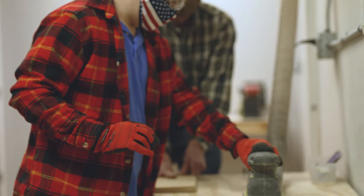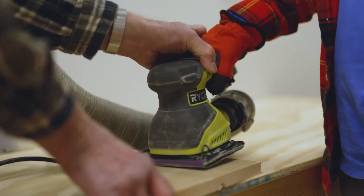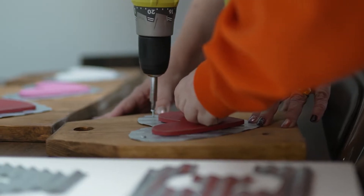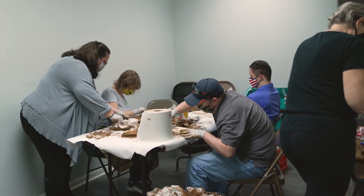Doodle Bug Workshop's objective is to teach basic tool skills to teens and adults with disabilities. We learn palm sanders and different pieces of equipment where we teach them to build and make products. Our participants that can't use the tools use the painting, the gluing, and the assembly work.